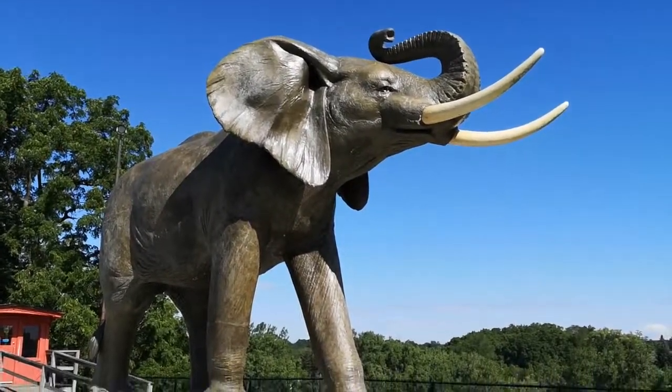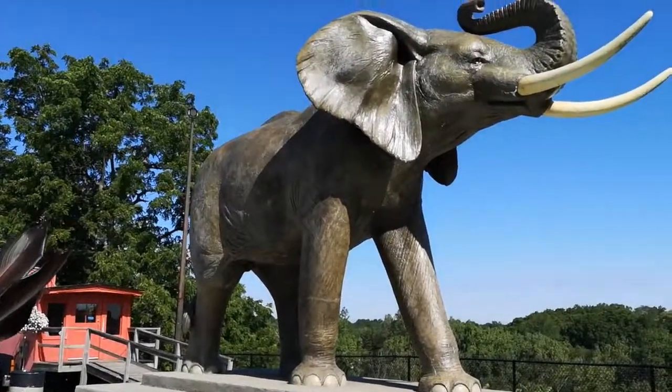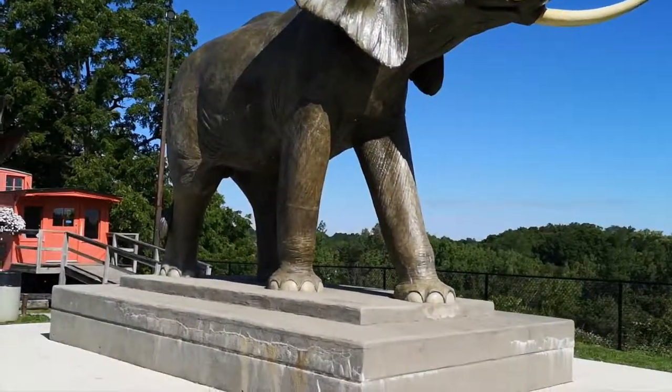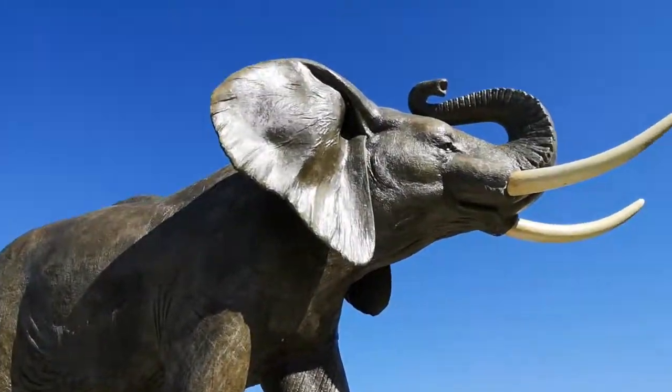And there it is — the giant. It's certainly giant. I'm gonna find out if it's actually real size. Jumbo the Elephant, pretty cool. And the train — we've made it to St. Thomas, Railway City. See ya Jumbo. Nice little statue.